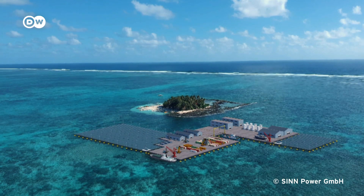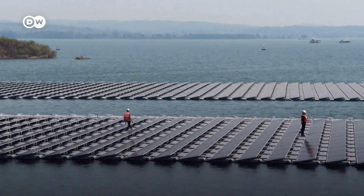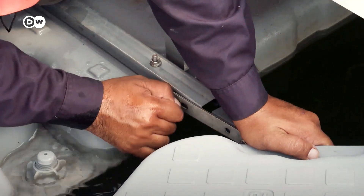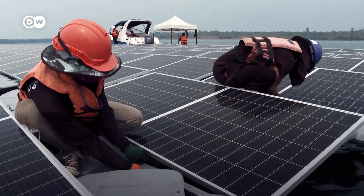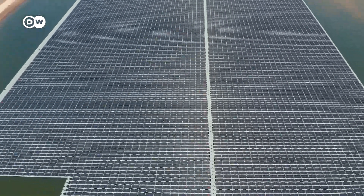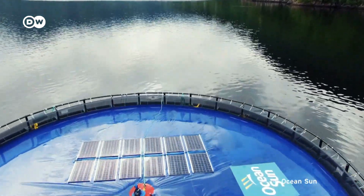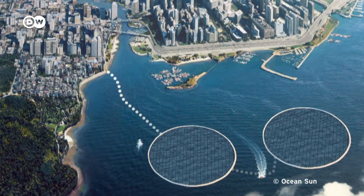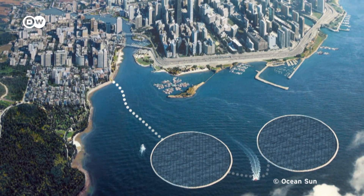No land use, more efficient energy generation, less water evaporation, and additional profits from fish farms — so why are we only doing this now? Partly because of the cost. Floating solar needs specialized equipment and specially trained installers. The panels and structures have to withstand wind, waves and corrosion, meaning they have a shorter lifespan than those on land. This makes the electricity generated two to 20% more expensive today. But experts say the price will go down significantly in the future.